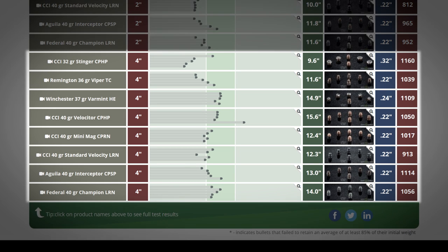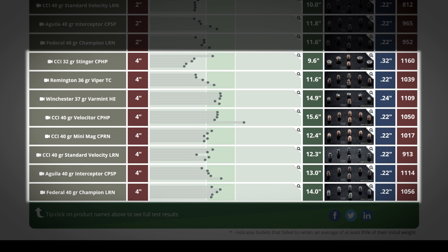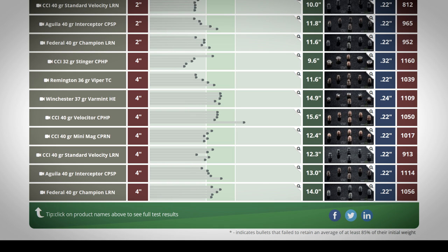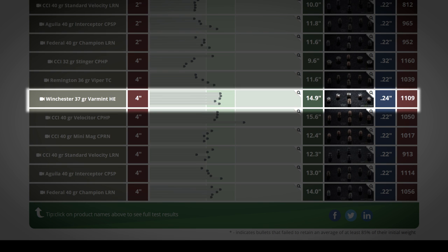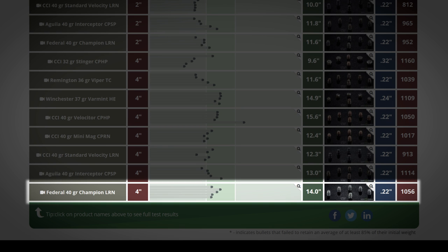With the longer barrel from the Ruger Mark IV, our .22s gained an average of 129 feet per second, and that was enough of a velocity bump to make a big difference in the gel tests. The same loads came out on top, but they performed much better. All of the Velocitors had great penetration averaging 15.6 inches, same with the Winchester Varmint load averaging 14.9 inches. Oddly enough, the humble Federal Champion lead round nose also did really well out of the Ruger with a 14-inch average. The gel test should not be your only consideration — with rimfire ammo in particular, reliability is the first concern.